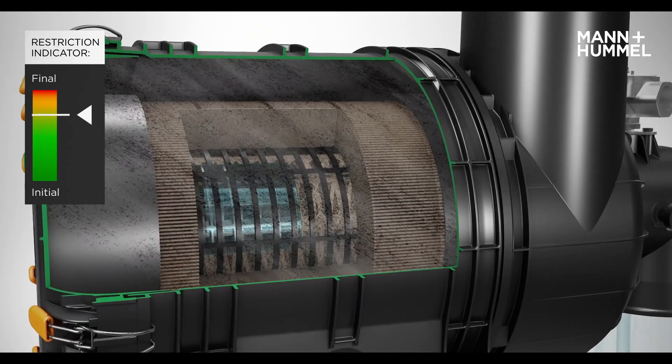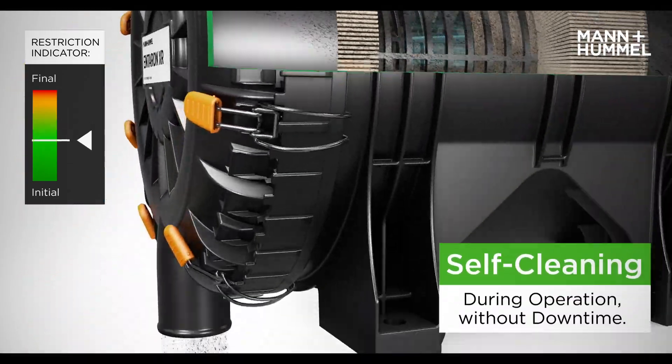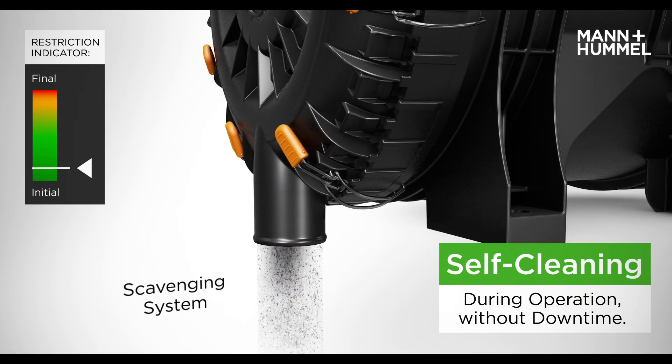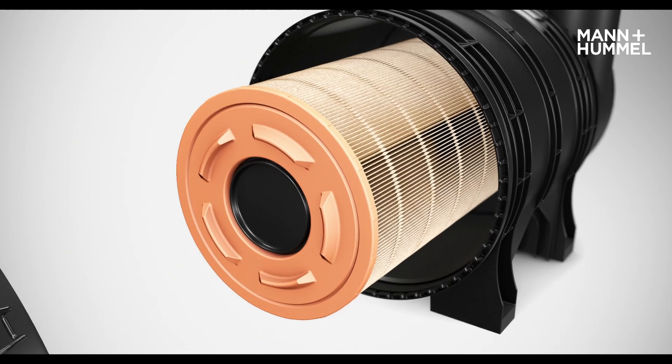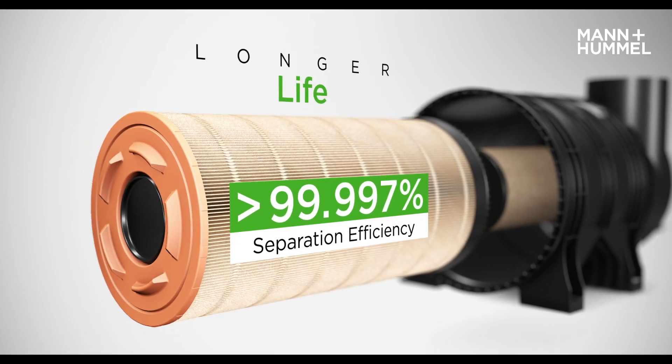The impulse removes dirt particles from the surface of the filter element. The dust released is then removed by the air cleaner dust scavenging system. Innovative filter media gives the Interrin XR a significantly longer lifetime.